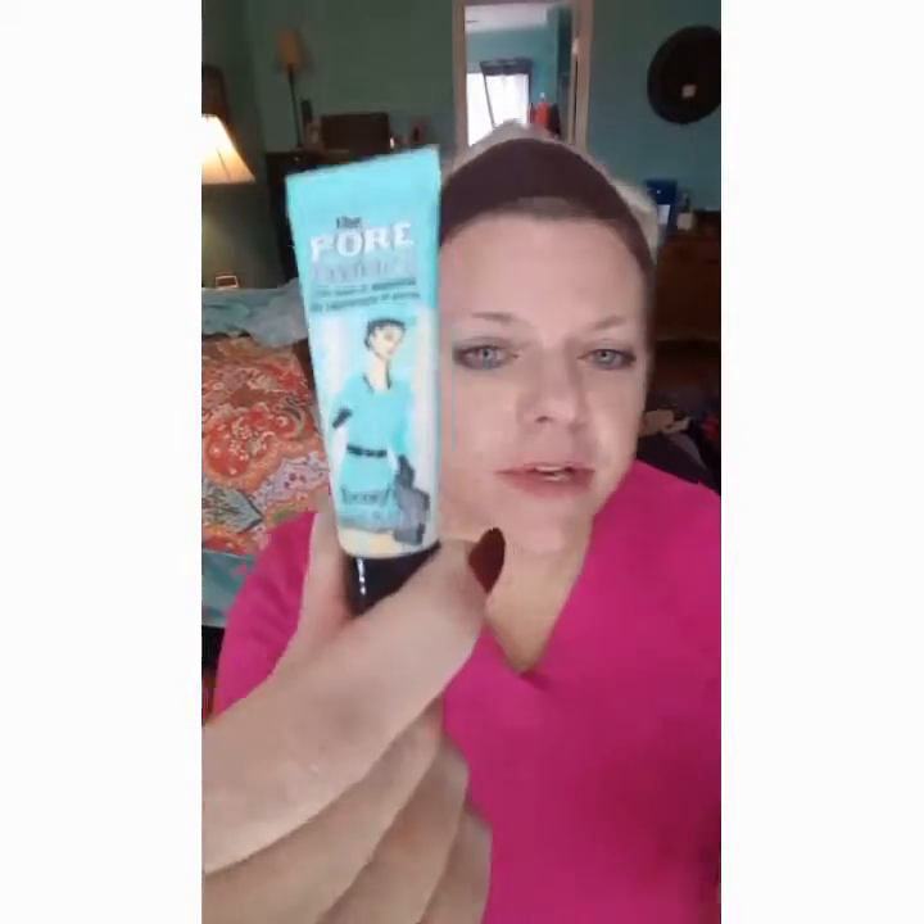First thing we're going to use is the POREfessional by Benefit. This stuff is great for minimizing the appearance of enlarged pores — it just helps kind of smooth out your skin. I've found that tapping it onto your skin leaves more of a smooth finish and actually seems to cover the pores better. Don't rub it. You can try it both ways — I've tried it with a brush and with a sponge — but tapping seems to be the best way.